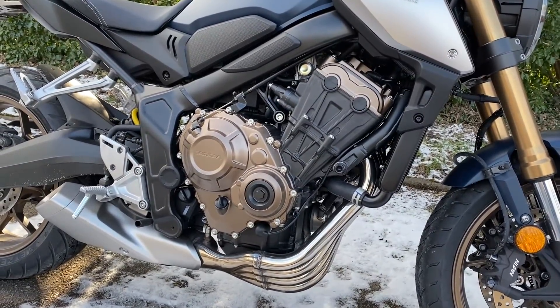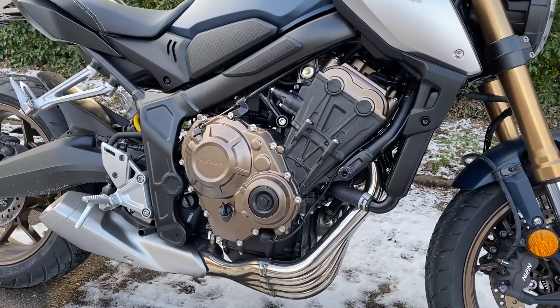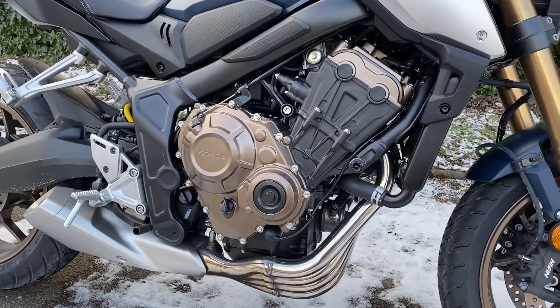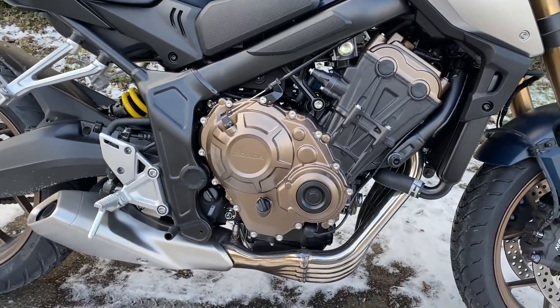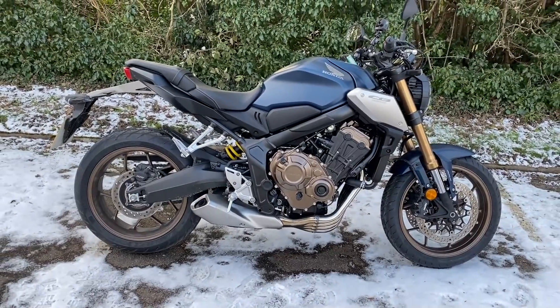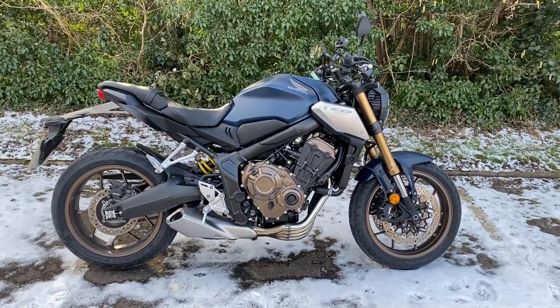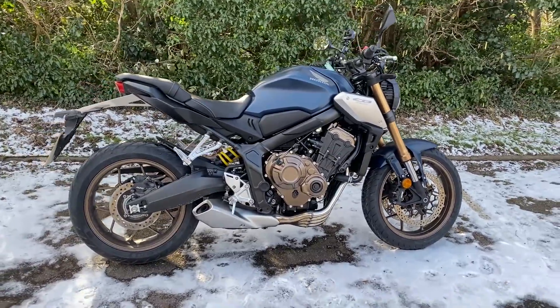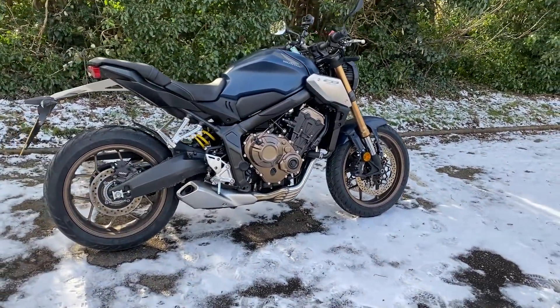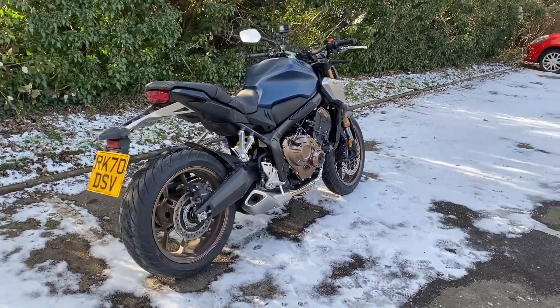The engine is a 649cc four-cylinder double overhead cam with 16 valve engine. I love the finish on there, it looks lovely. Power-wise it puts out 94 brake horsepower or 70 kilowatts at 12,000 RPM, so it is a rev-happy machine. There's a restricted version available if you're an A2 licence holder as well, so suitable for everybody. Torque-wise it's 63 Nm or 47 foot-pounds at 9,500 RPM.